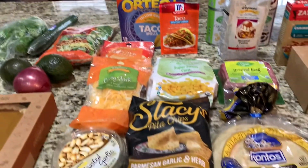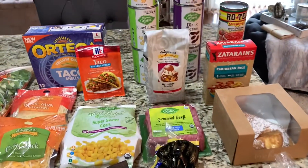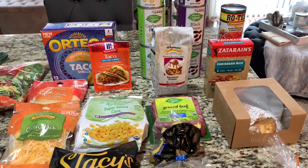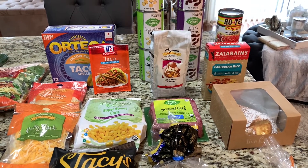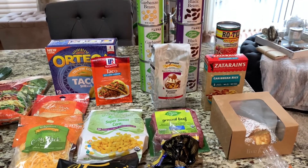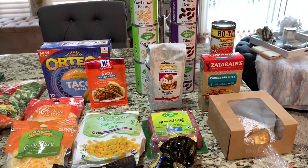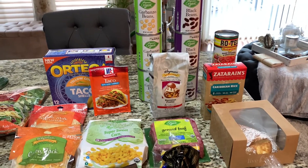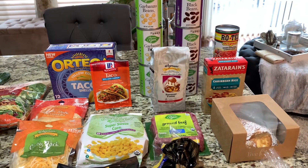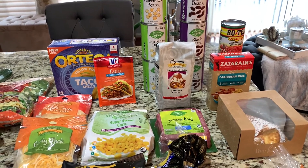That's my quick haul of my dinner items and a few other things for the house. One last update — the earrings that I bought from Macy's went on sale 30% off and I went right over there and got my discount, which was $120 back to my card. So if you are shopping within 10 days, they price match at Macy's. Definitely check your receipts and check the website. See you guys soon, bye.